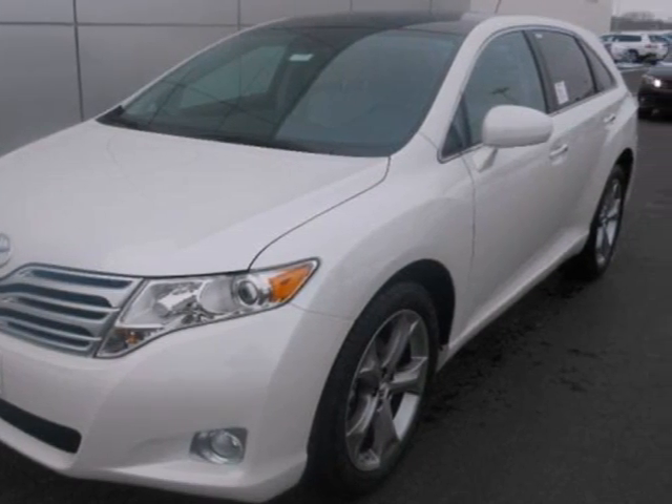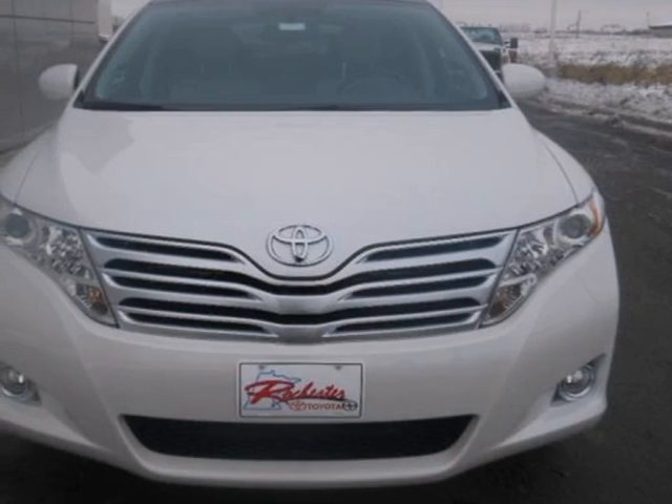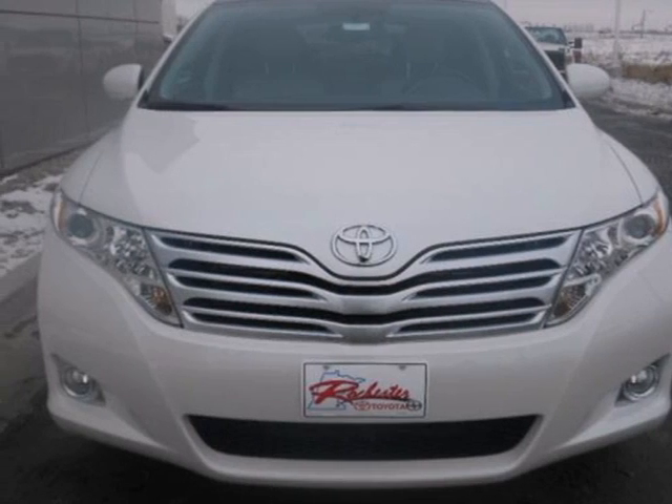Critics and consumers alike love it for its smooth ride, spacious interior, and all-around comfort. You've got to drive it to believe it. Stop in today and take it for a test drive.